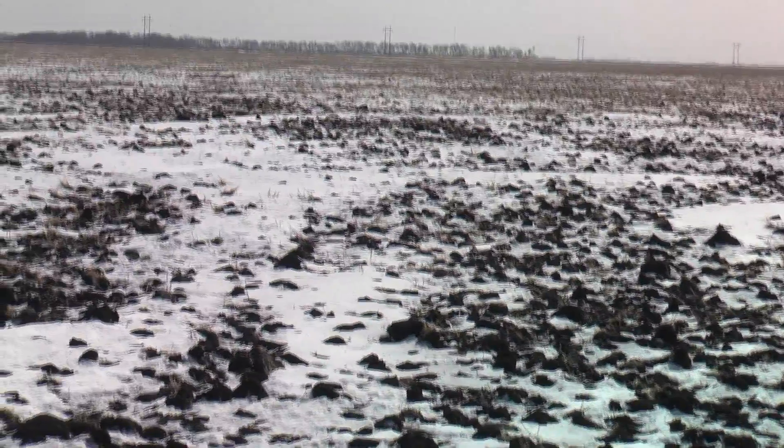Some crops like potatoes and sugar beets don't leave any residue after harvest. One way to prevent wind erosion in those fields is to do a tillage pass in the fall to make the surface chunky. That may seem counterintuitive, but what it does is create a mini-topography that slows down the wind and keeps the soil from blowing away quite so badly.